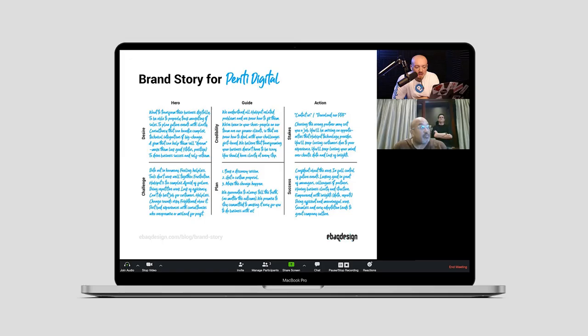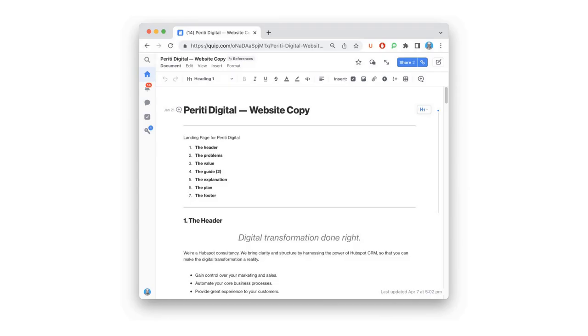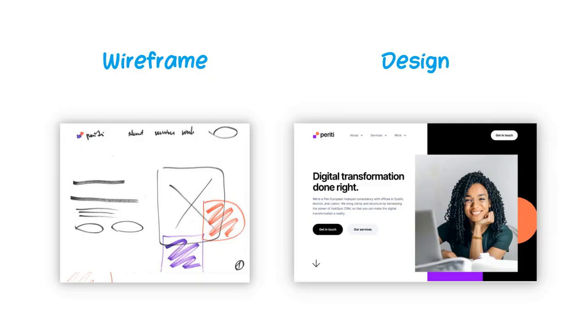I will cover every stage of my web design process — everything from the initial discovery session to creating the wireframes, then writing the messaging, and then the design and development phase. That way you can get an overview of how web designers work if you are a business owner, or it can help you optimize your process if you are a designer yourself. Here is the wireframe and the final design of that new website and you can see it live at prettydigital.com.